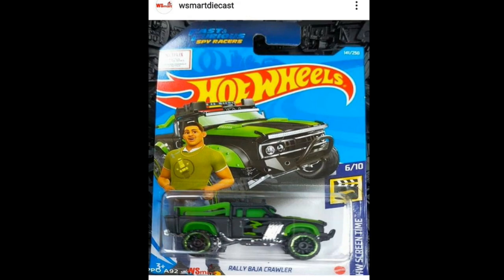Also smash that like button — that will really help the channel out in terms of the YouTube algorithm — and click the bell icon so you guys won't miss my daily upload. Anyways, first car in today's video: we got another recolor of the Raleigh Baja Crawler.